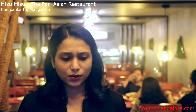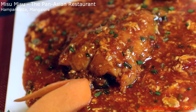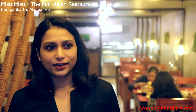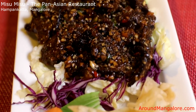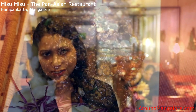Our signature dishes are Singapore fish. Mostly people here don't like trying seafood in Asian cuisine, and we are trying to bring that in. Singapore fish is a must-try here — it's a pomfret that we serve. And other than that, our burnt garlic chicken, which we serve with different kinds of meat, is another speciality.